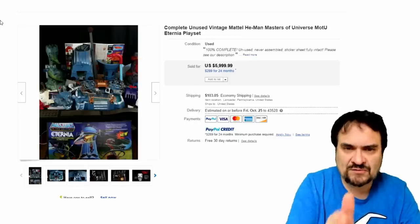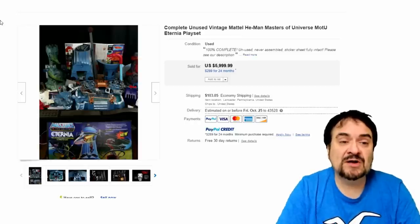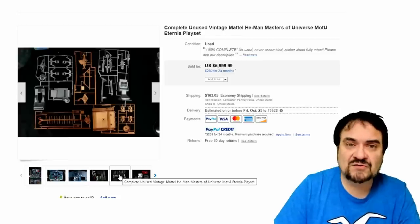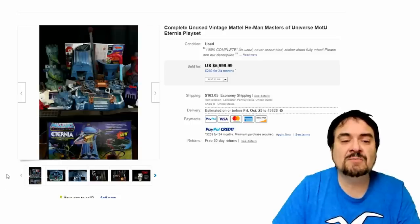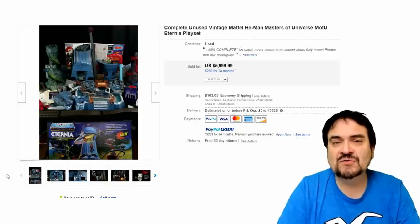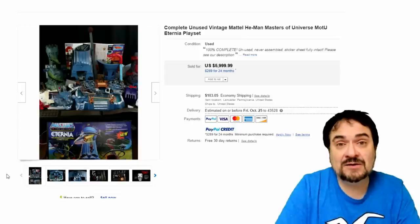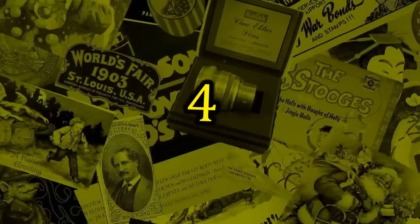Number 5 on the list — another one for Dom the Primetime Treasure Hunter — is the Eternia playset, complete in the box. Not only is it complete in the box, but the pieces are still on the sprues. I have never seen anything like this before — just a superb prime example. The box is pretty decent. Almost $6,000 for this one. This would be the hottest version of almost any of the He-Man Masters of the Universe toys you could get.